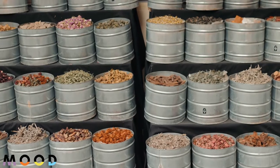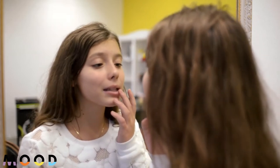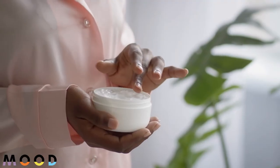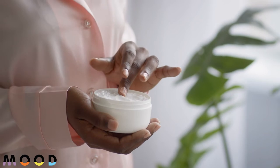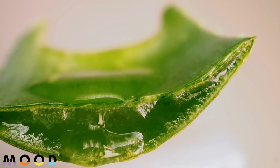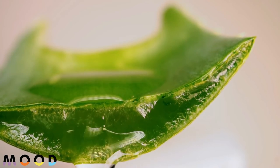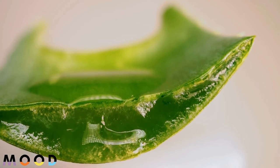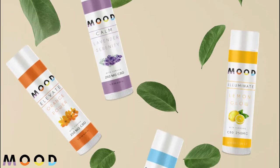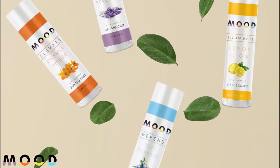Now that you're aware of which lip balm ingredients to avoid, let's discover ingredients you should look for. Number one: choose a lip balm moisturizer that also seals in moisture. Petroleum jelly is a popular ingredient that seals in moisture, but it is thick, can get messy, and is missing the additional benefits that plant-based moisturizers have. A more stable moisturizing ingredient is cocoa butter or shea butter — both moisturize the skin deeply while nourishing it and creating a protective seal.